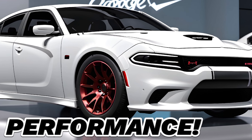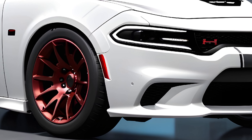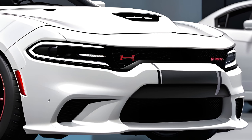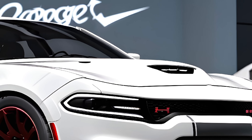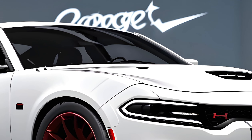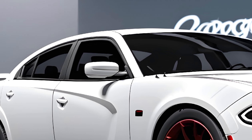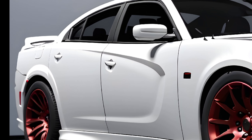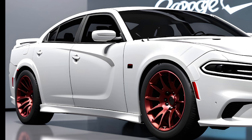Now let's get down to the real nitty-gritty: performance. Here's where the Charger Daytona truly breaks new ground. Ditch the gas station, because this is an all-electric muscle car. Dodge offers two electric powertrains, the RT and the Scat Pack. The RT puts out a respectable 496 horsepower, while the Scat Pack brings the heat with a whopping 670 horsepower. Both trims come standard with all-wheel drive, ensuring you get grip and go whenever you need it.